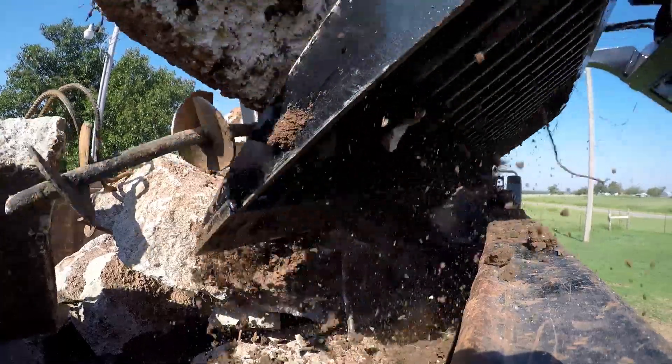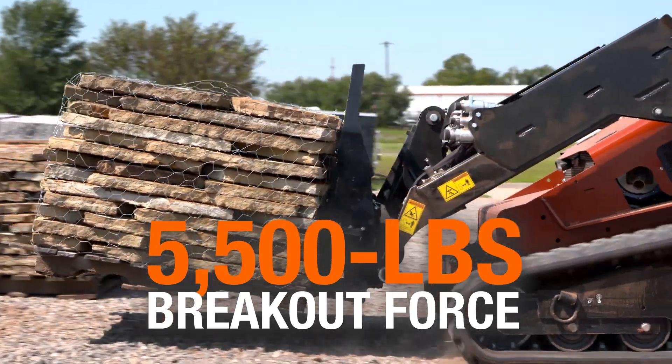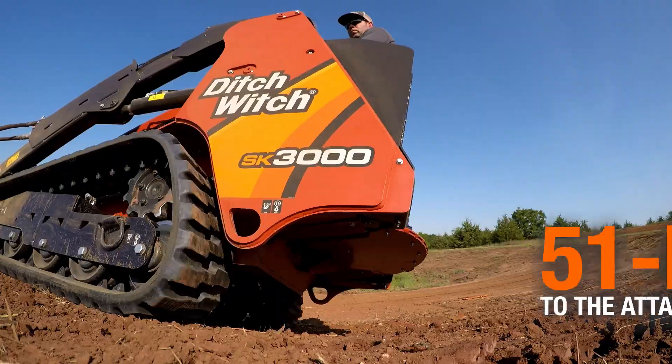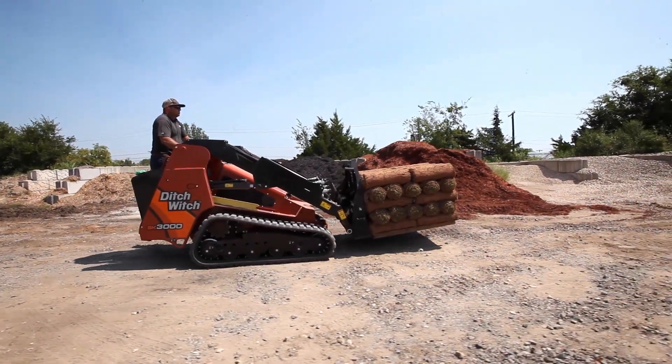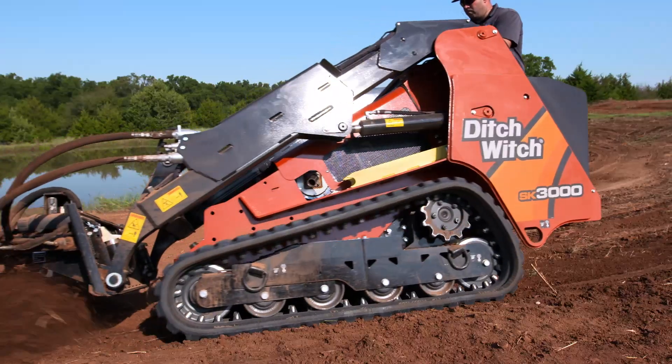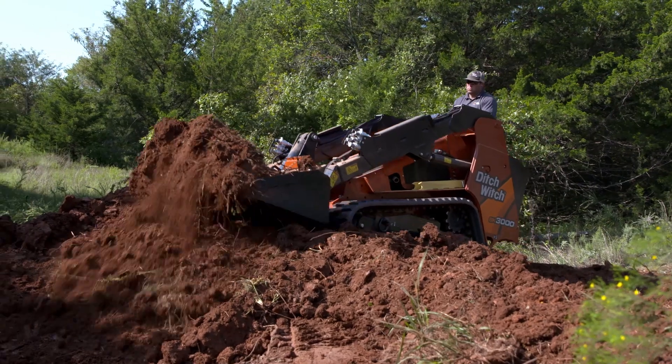That's 50% more than its closest stand-on competitor. It delivers 5,500 pounds of breakout force for lifting heavy loads and 51 horsepower to the attachment, plus the power to do construction-grade work in a lighter weight unit for easier maneuverability and transport.